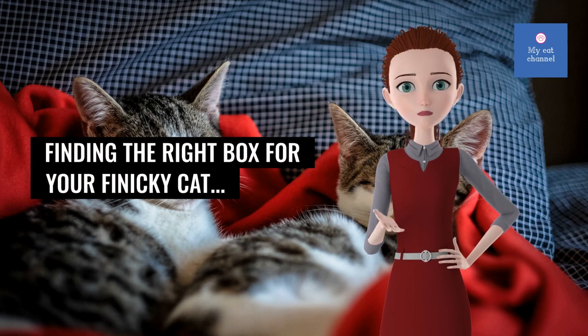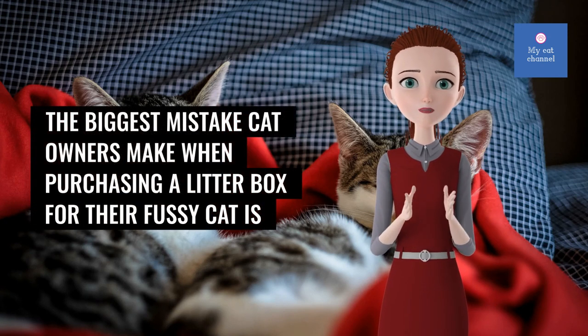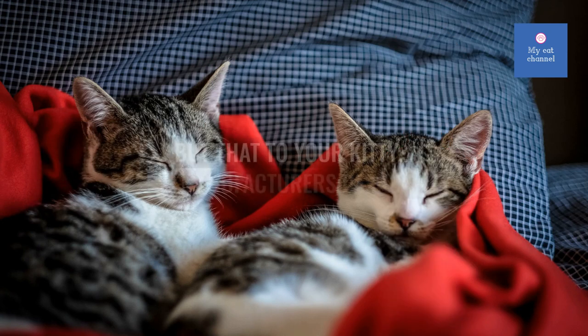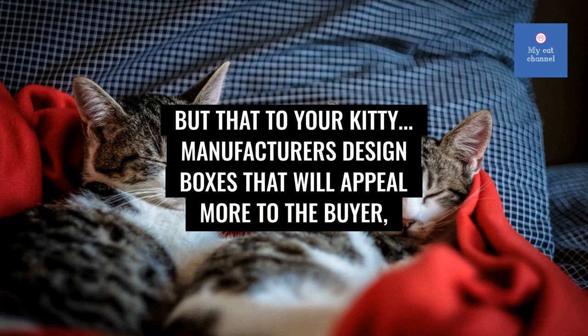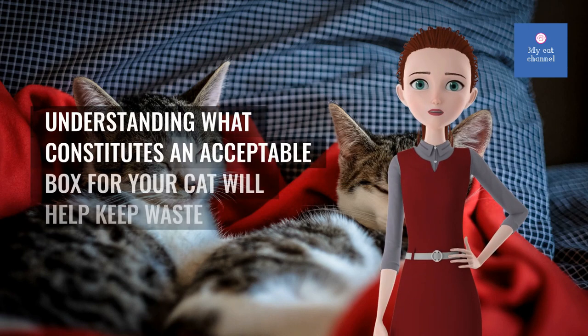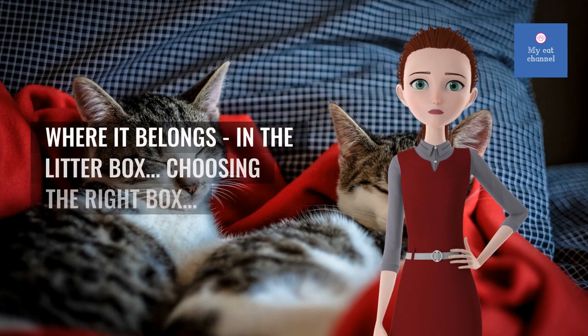Finding the right box for your finicky cat. The biggest mistake cat owners make when purchasing a litter box for their fussy cat is that what you may think looks like the perfect box may be anything but that to your kitty. Manufacturers design boxes that will appeal more to the buyer in many cases, rather than what your cat will actually use. Understanding what constitutes an acceptable box for your cat will help keep waste where it belongs — in the litter box.